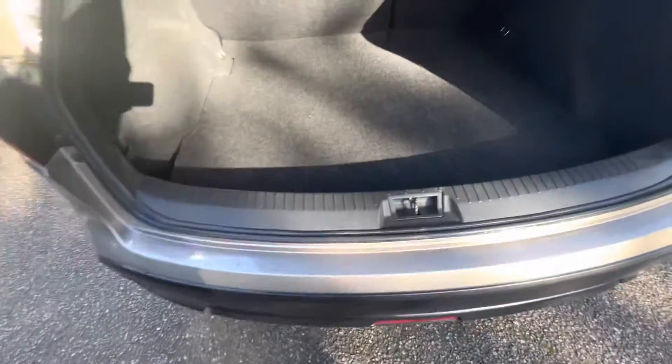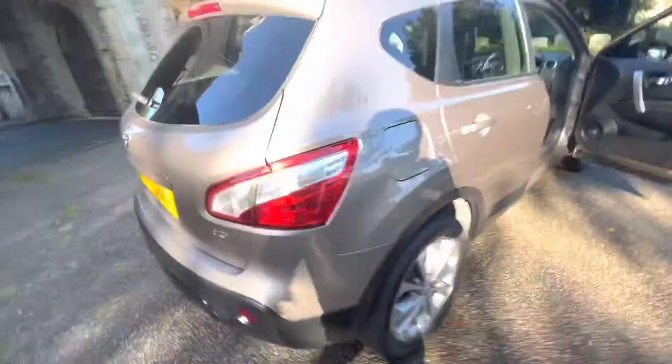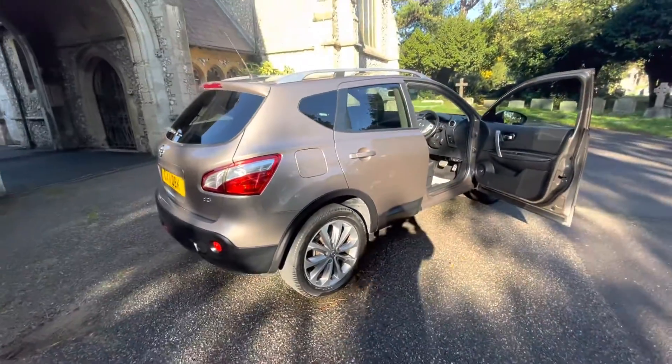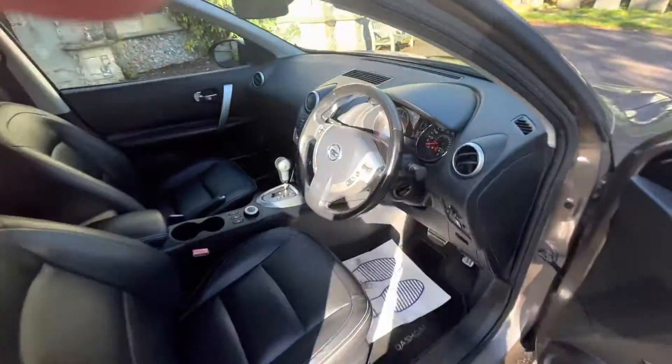Nice big boot space and a parcel shelf there. And then you've got your subwoofer and spare tyre as well. I don't think the car will be here for long, being an automatic with the mileage and all the bells and whistles — it's not going to be here for long. Give us a call if you're interested. Thank you for watching.